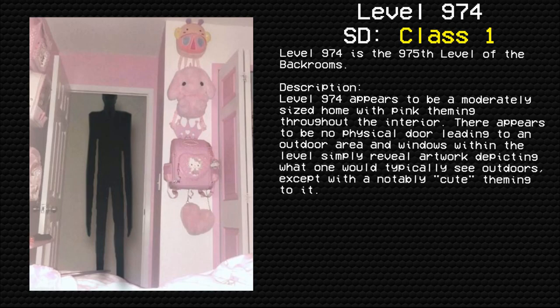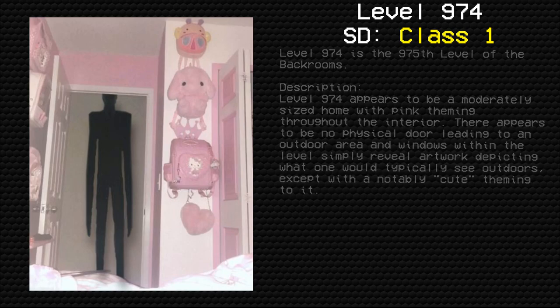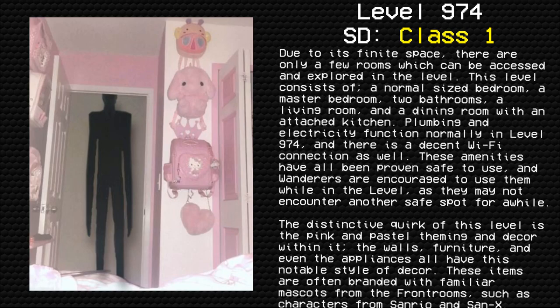There appears to be no physical door leading to an outdoor area, and windows within the level simply reveal artwork depicting what one would typically see outdoors, except with a notably cute theming to it. Due to its finite space, there are only a few rooms which can be accessed and explored in the level.